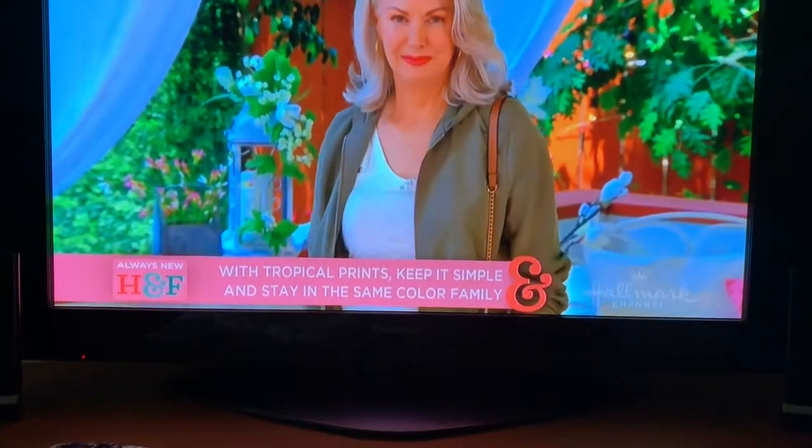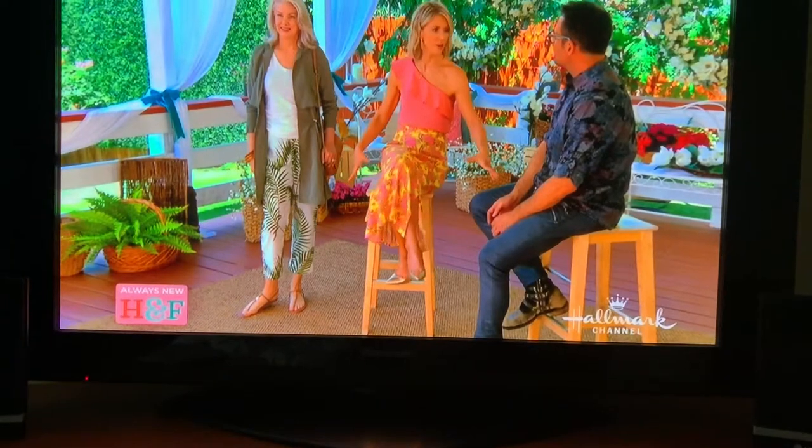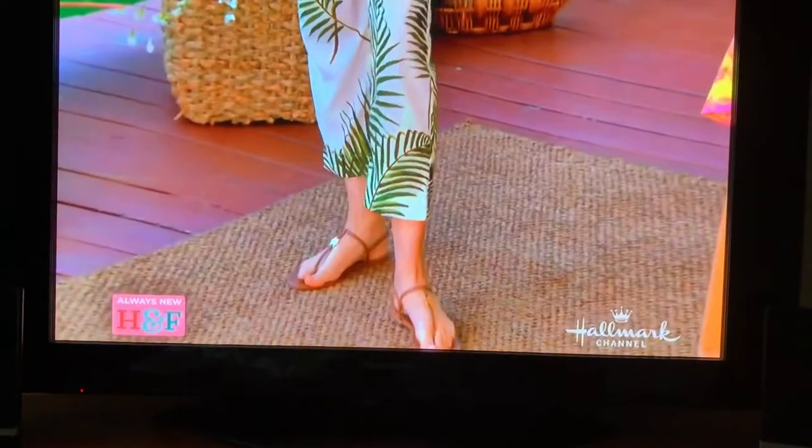Those pants are really easy to wear — they don't look overwhelming. When Deirdre put the pants on, she wasn't a big fan of the print, but she said they're so comfortable. They look it too — what do you think, Deirdre?